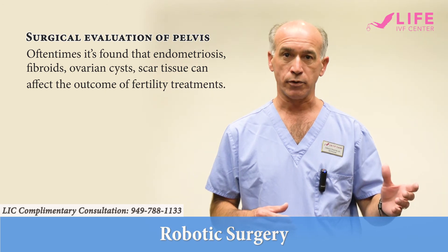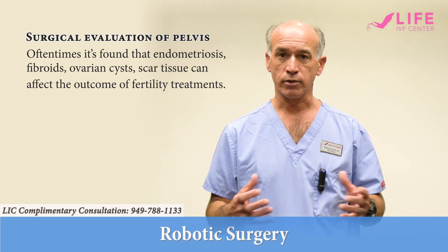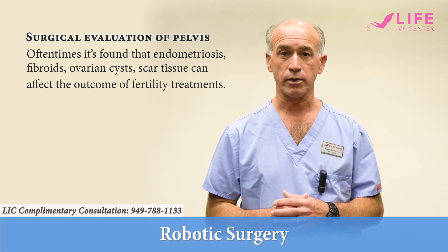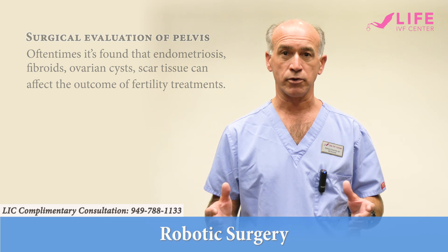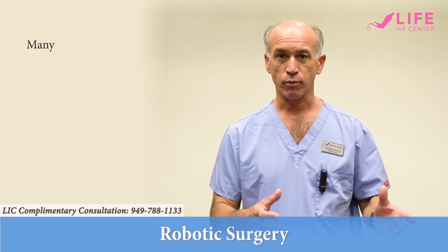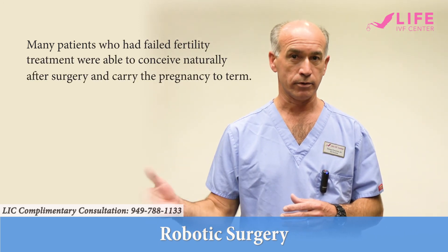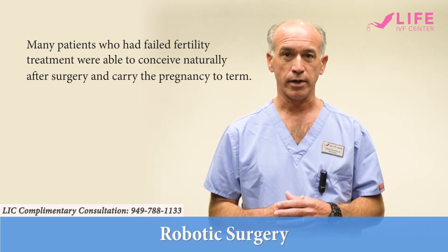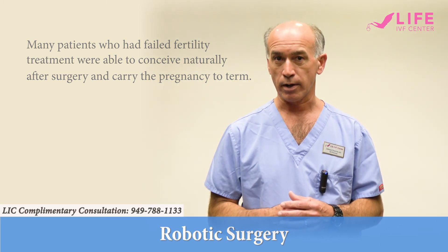And when you go in and treat these patients by removing fibroids, treating endometriosis, or in some cases treating a septum inside of the uterus or scar tissue in the uterus, the patients are much more successful at treatment. I've had countless patients that have failed fertility treatments, failed IVF — I perform surgery, and two months later they conceive naturally and are able to carry the pregnancy to term, meaning that they never really needed fertility treatment. They just needed an adequate evaluation of their pelvis and correction of whatever problem they were having.